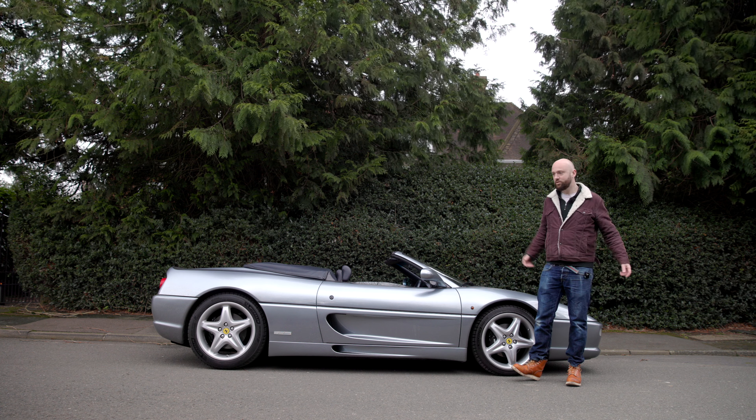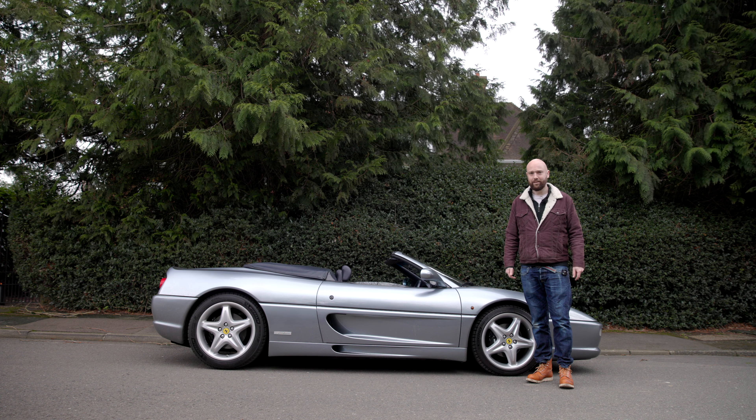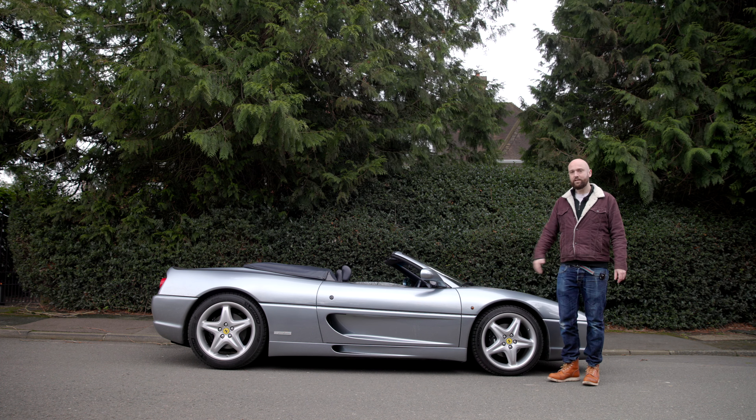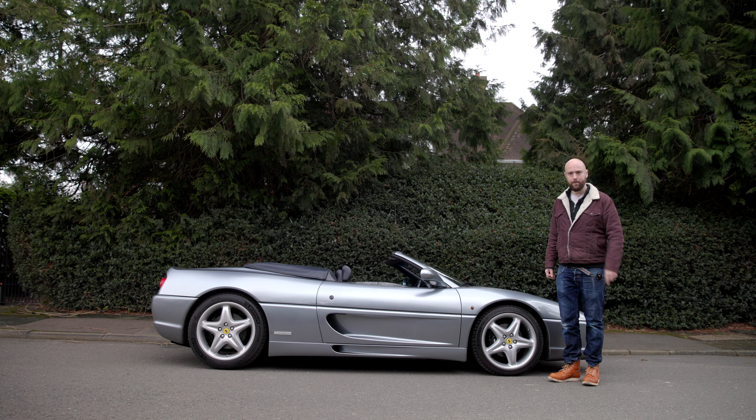The 355 came out in 1994 to replace the very similar 348, but this was designed to be less of a pain in the backside around town. So it got power steering and electrically adjustable dampers — a comfort mode and a sport mode, which was very exciting stuff for 1994. Ferrari stroked the 348's V8 out to 3.5 litres, taking power up to 380 horsepower at 8,250 rpm, and torque went up to 363 newton metres.